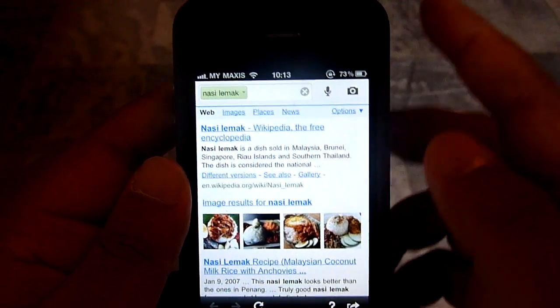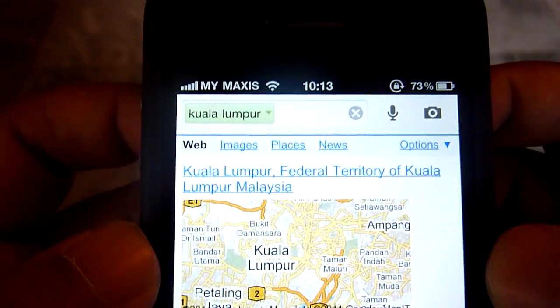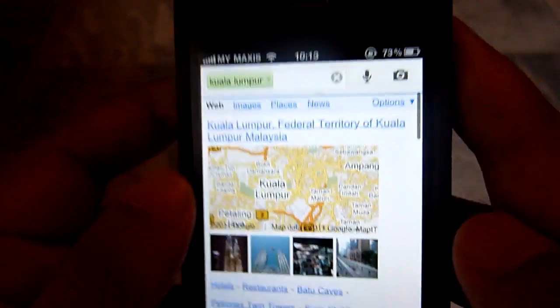Let's try another generic search term. Kuala Lumpur. There you go — Kuala Lumpur. Pretty accurate. Maps, pictures, and also a Wikipedia entry. Pretty spot on. So far so good.